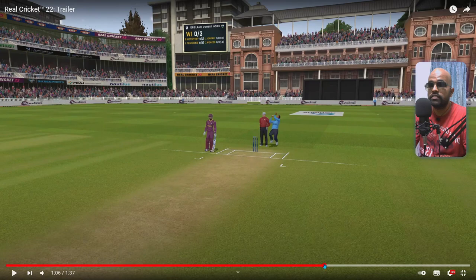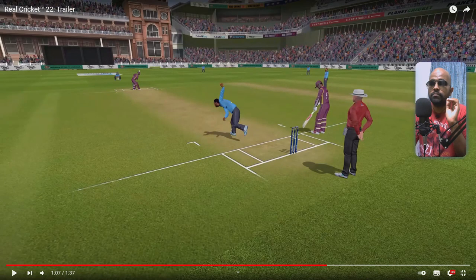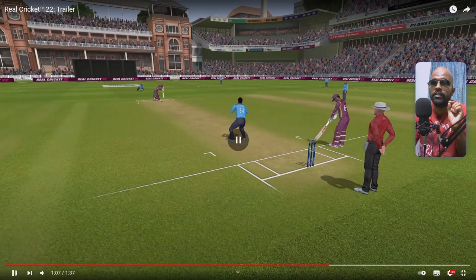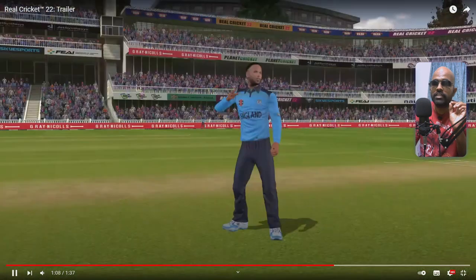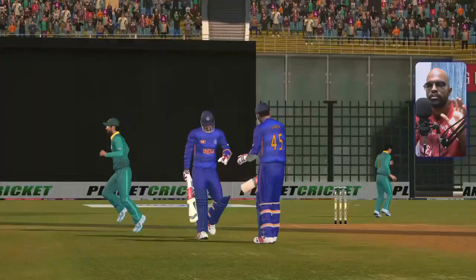Here you can see the ball hitting high on the bat and it just loops in the air, which he takes with a very nice looking reflex catch. He is a pace bowler but it actually looks good. And another good shot — really good animations.